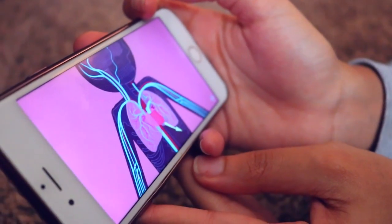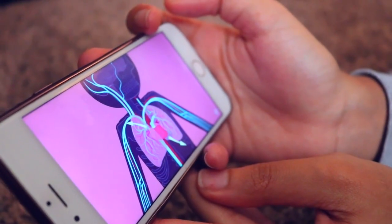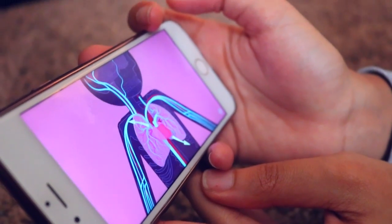My eighth study tip is to study with YouTube videos. I use one particular channel — Crash Course — because he explains everything you need to know in terms you can understand. There's nothing he doesn't cover: the heart, the lungs, the bones, the muscles.